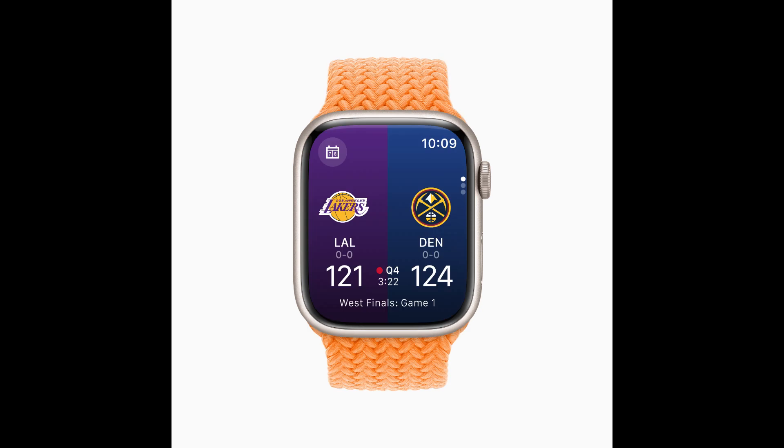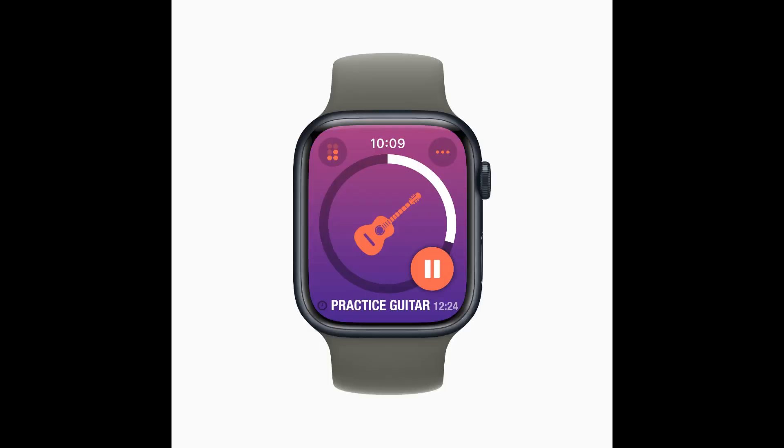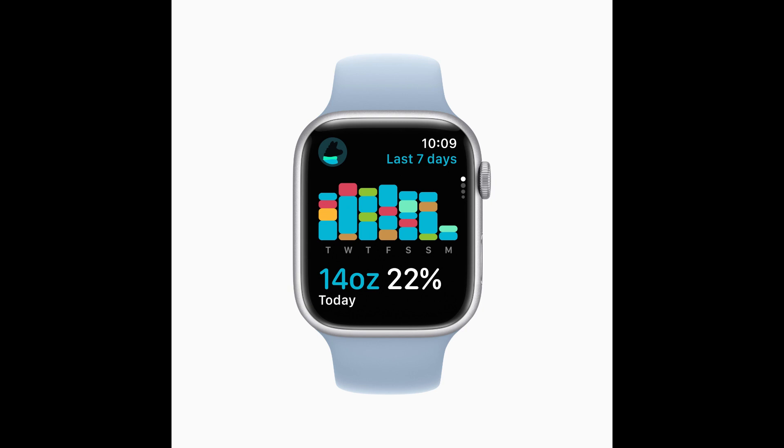Developers can also use the new design language to update their apps. For example, Streaks now utilizes the entire display to easily show progress and access tasks, the NBA app makes keeping up with a favorite team even more compelling with team colors and new game details, and with Waterllama's redesign, users can quickly glance at their hydration from the last seven days with just a turn of the digital crown. Control Center is now accessible using the side button, making it easy to quickly open it at any time over any app. A double-click of the digital crown reverts back to any apps used recently.